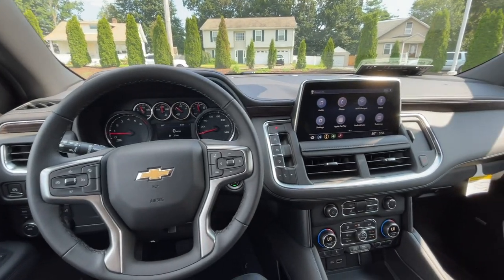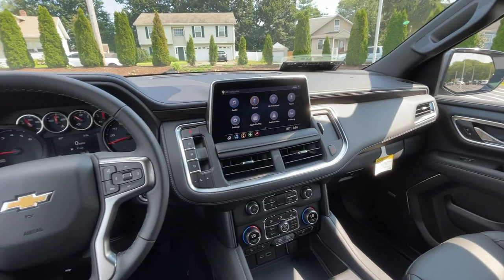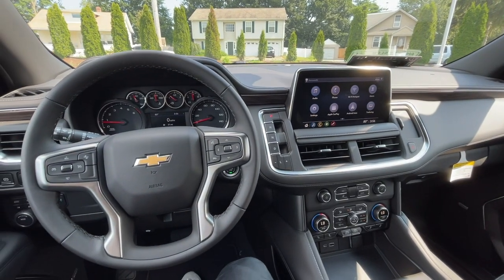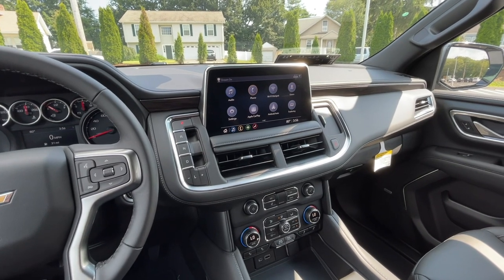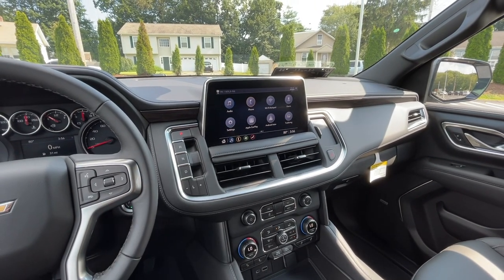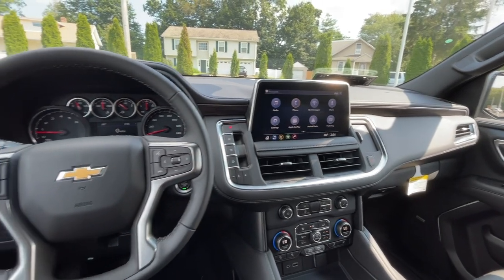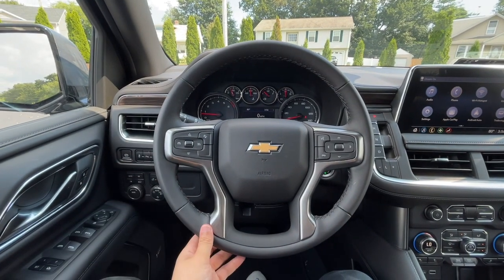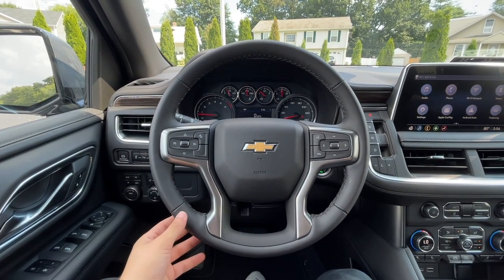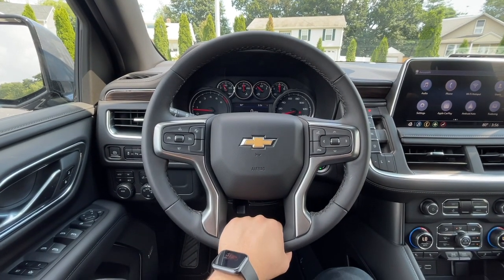Here is the interior of this 2021 Chevy Tahoe. It does look nice and spacious. I really like this center console — I think it looks good. This 10.2-inch screen looks good. I really like the button shifter, very easy to use. Here is the steering wheel — I think the thickness, size, and design looks very, very good. There is an opening right here in the bottom which I love.